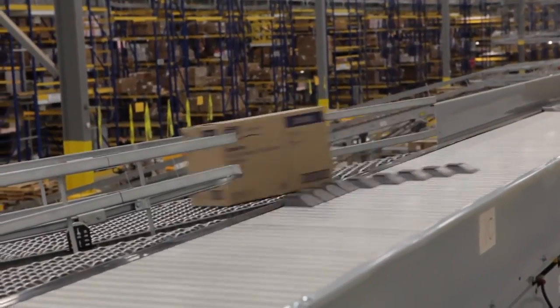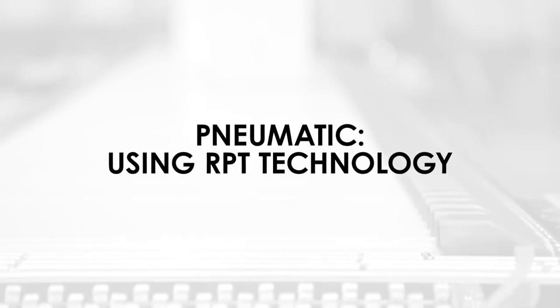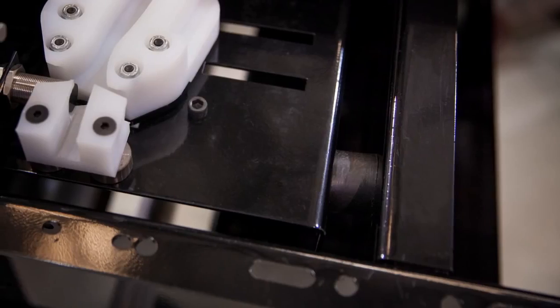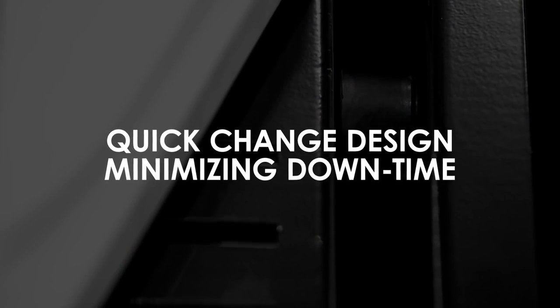Hytrol's ProSort Elite has two standard divert options: pneumatic, using RPT technology for valve repeatability, or electric, which uses servo technology. Both options come equipped with rubber isolators for a quieter operation and offer a quick-change design, which minimizes downtime.